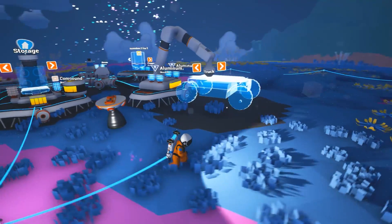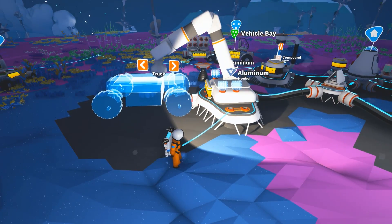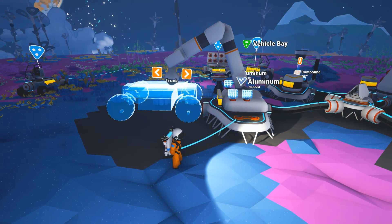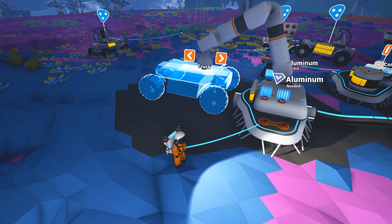Alright guys, welcome back to Astroneer. I want to try out something. Last time we found out we could actually couple vehicles to each other, and I want to make a truck bed here and see if we can make a bigger train.